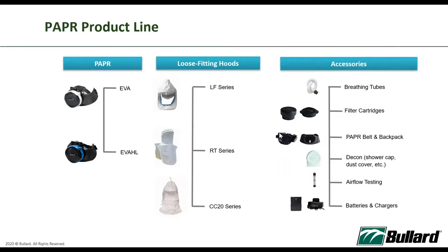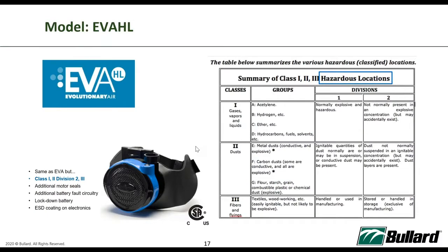The EVA currently has the highest airflow in the industry. We have different types of loose-fitting hoods to cover almost every different occasion or individual preference. The EVA itself is decontamination friendly and has undergone third-party APF testing.